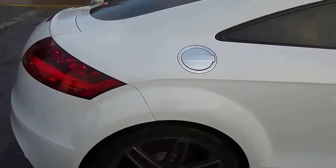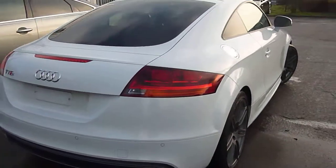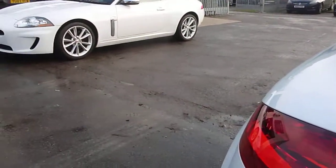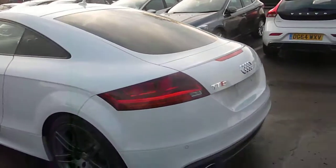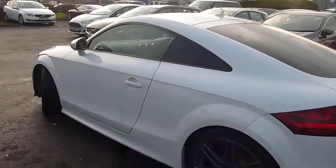Moving around to the rear — it's got a rear park aid and everything looks as it should. Moving round to the nearside rear, tyre is good, wheel looks absolutely fine.